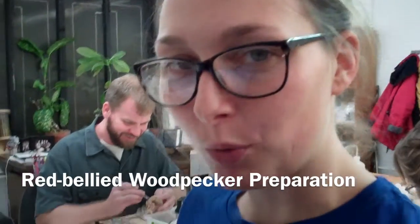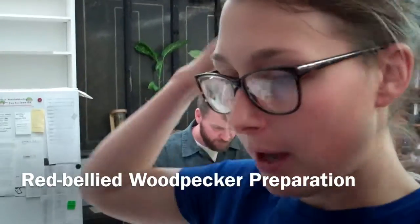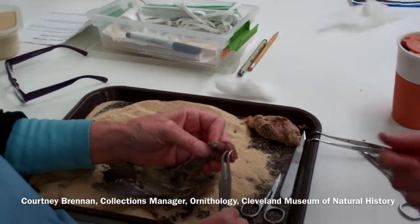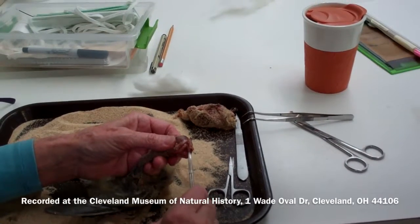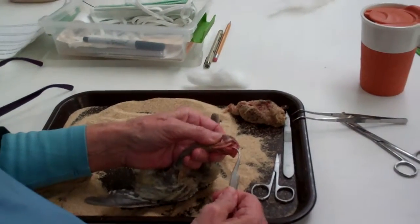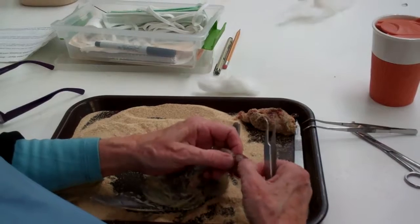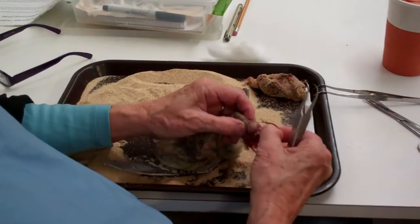Susan's working on a red-bellied woodpecker, and they have very interesting tongues in that they go up above the top of their heads. You can see there's the base of the tongue, and it goes all the way on top of the skull.